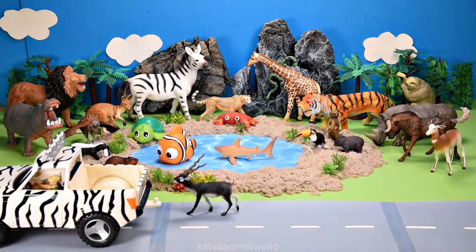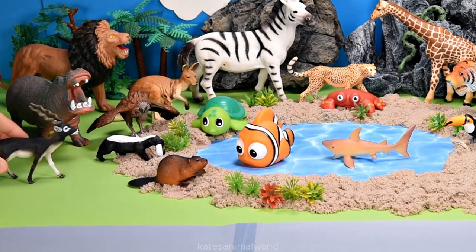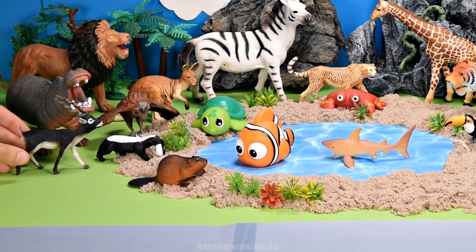Who's in the back? It's an antelope. Antelopes are herbivores and they love to eat leaves or grass.